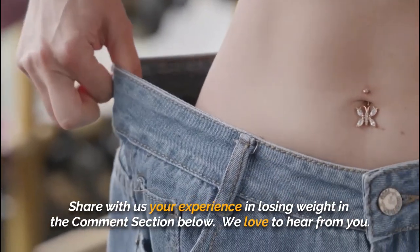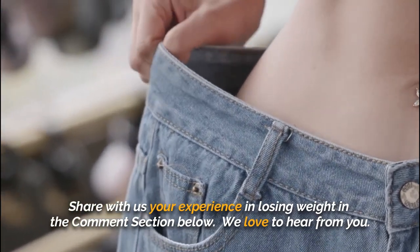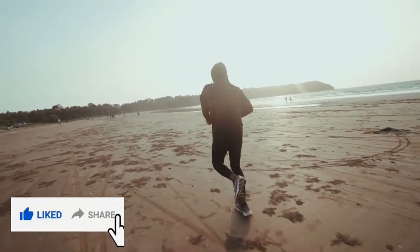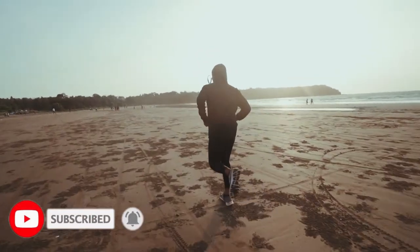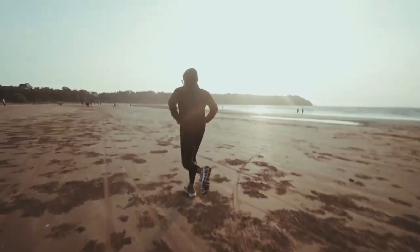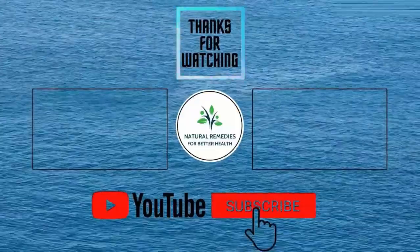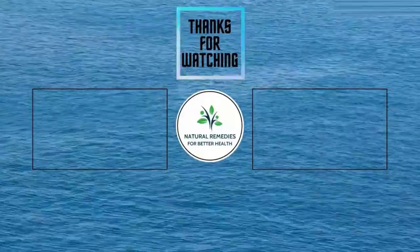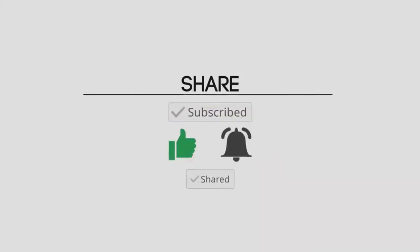Share with us your experience in losing weight in the comments section below. We love to hear from you. If you like the video, give it a thumbs up and share it with your friends. Subscribe to the channel and click the notification bell so that you will be informed of new videos. Thank you, and I'll see you in the next video.